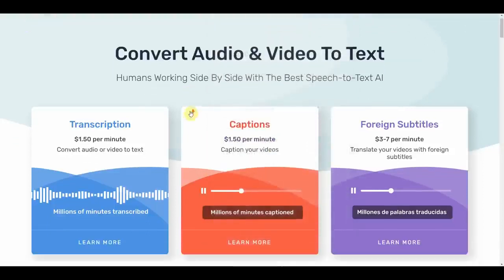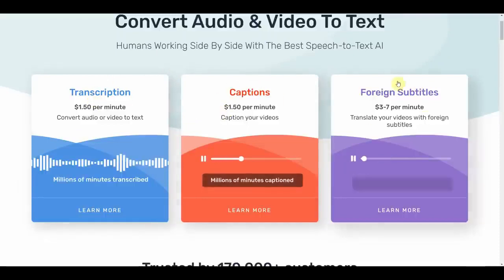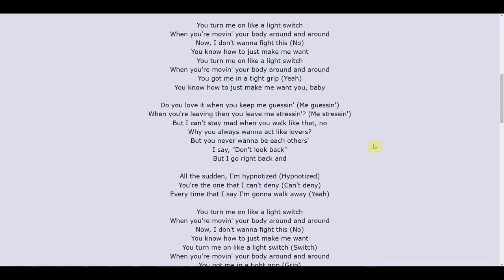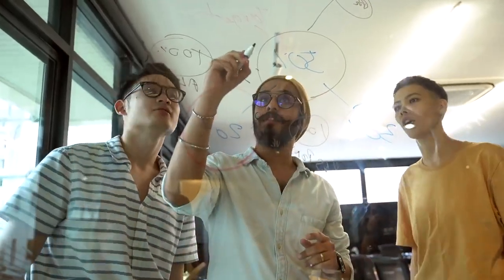On Rev.com, you can find different job opportunities to transcribe music. There are different categories of jobs such as transcription, captions, and foreign subtitles. Once you listen to the music and transcribe it into lyrics, you will get paid for every single minute of the audio you transcribe. Make sure you keep watching this video, because I will be showing you several software tools that are free and will do all the work for you.